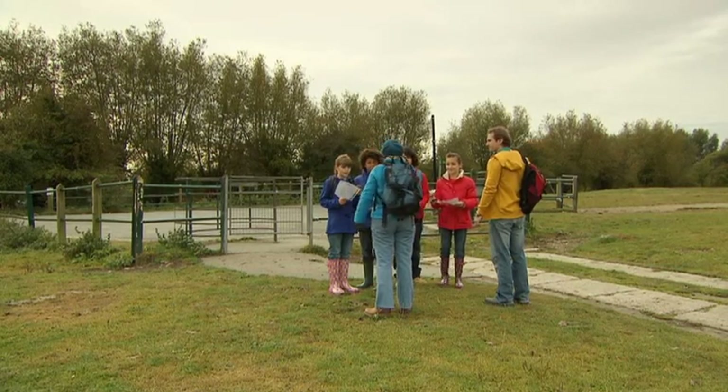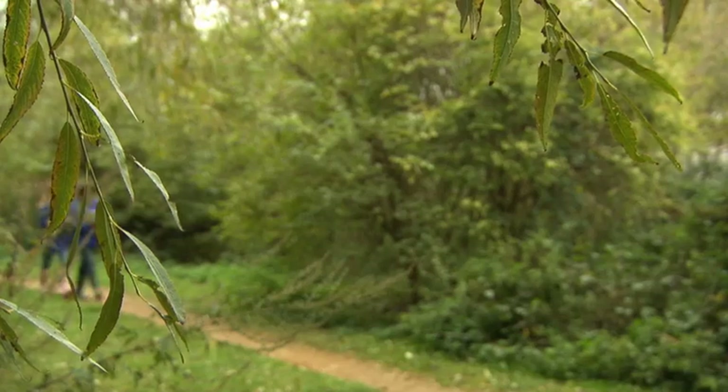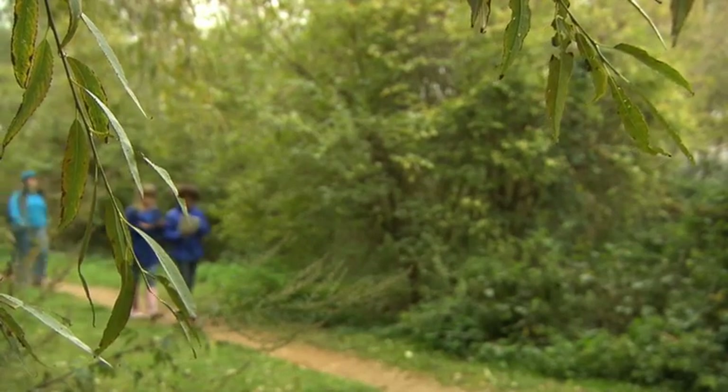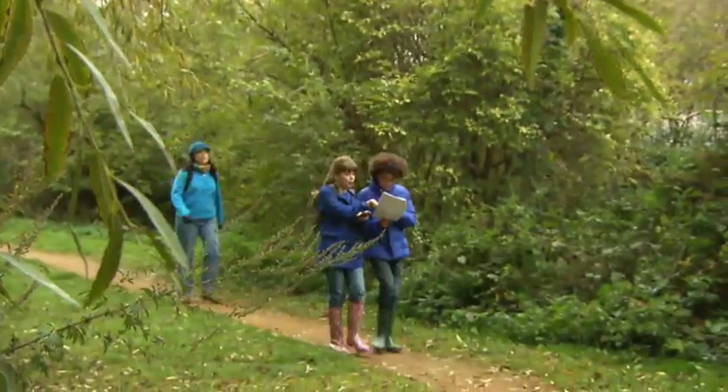Okay, any questions? No. Let's go. Come on, go, go, go. This way, come on, quick. Farad and I are working together. We use the GPS and the map to plan the best route.